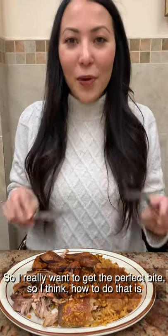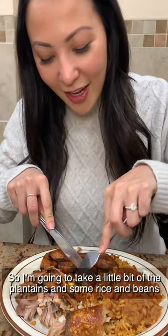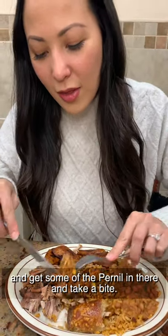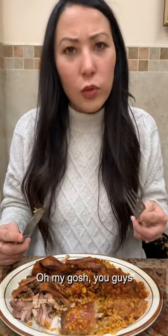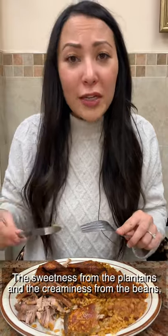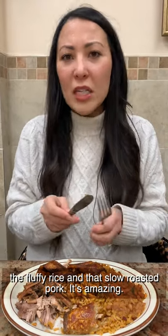I really want to get the perfect bite. I think how to do that is just get a little bit of everything. I'm going to take a little bit of the plantains and some rice and beans, and get some of the carnes in there. And take a bite. Oh, my gosh. The sweetness from the plantains and the creaminess from the beans, the fluffy rice and that slow roasted pork — it's amazing.